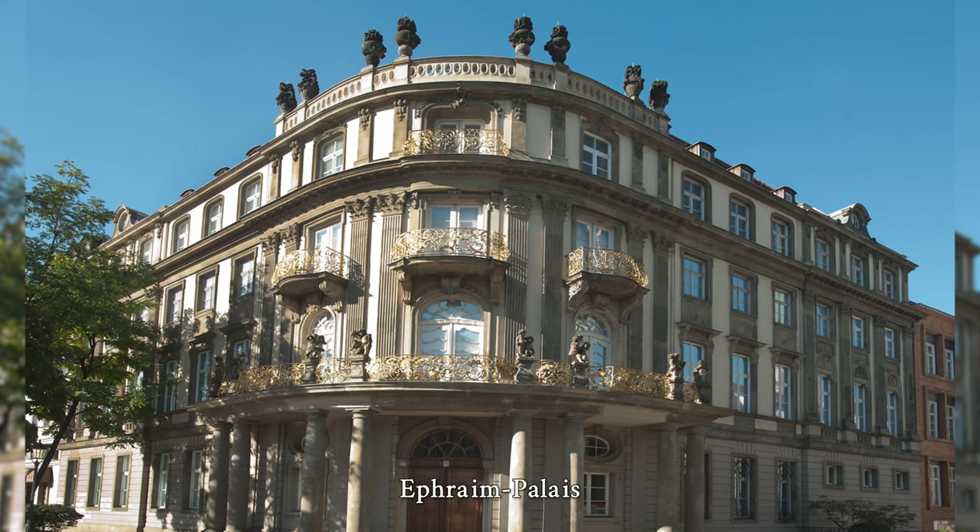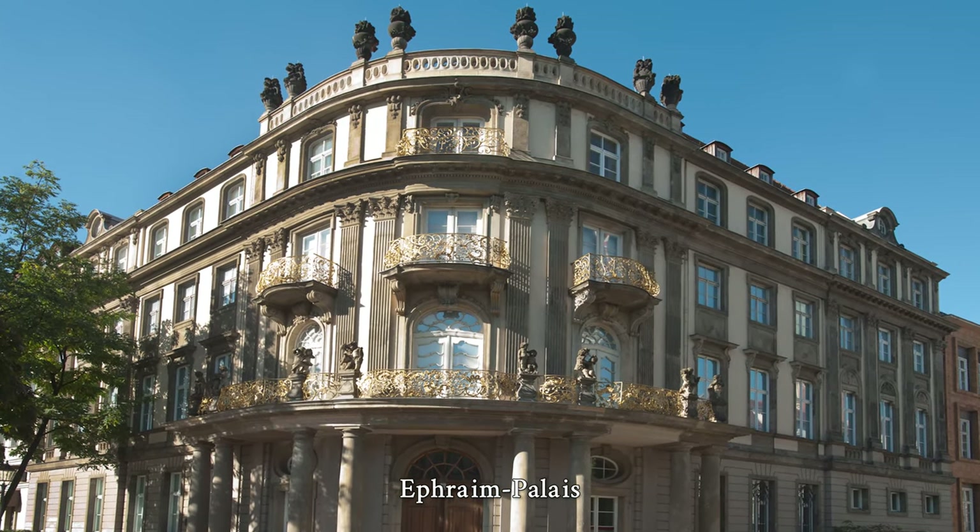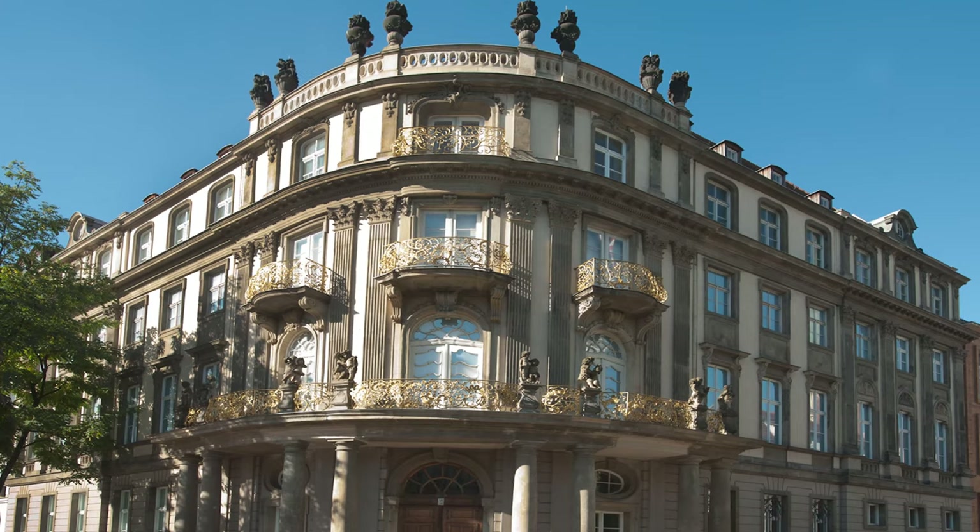These double columns continue in the vertical division of the façade, and a balustrade decorated with vases finishes it off at the top.